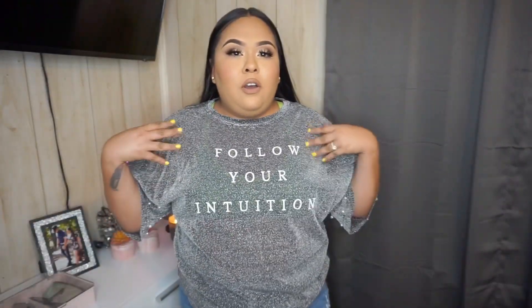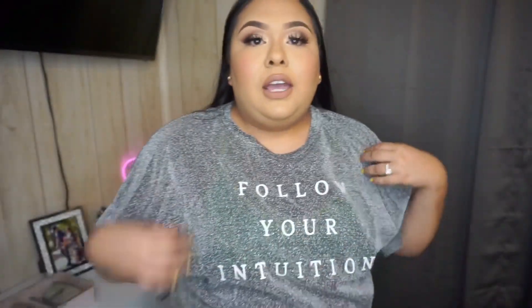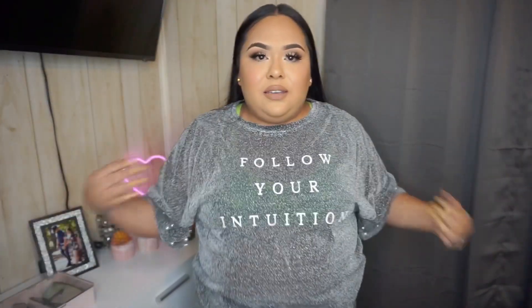The next top is this one right here — as you can see it's a mesh material, you can kind of see through it. It looks a little bit weird on me because of the sleeves — I don't really know how to explain it. But I love the sleeves, it has these little pretty pearls, and it says 'Follow Your Intuition.' I love this shirt, it's really pretty and it's pretty long. I just don't like how the sleeves are a bit big.